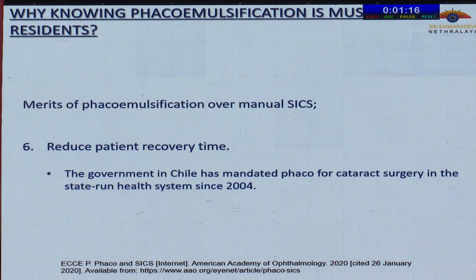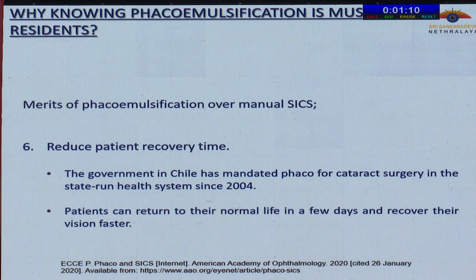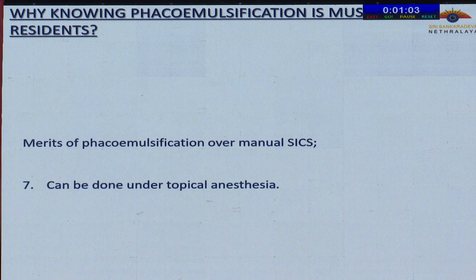The patient's recovery time is also reduced. The government in Chile has mandated FECO for cataract surgery in the state-run health system since 2004. After FECO, patients can return to their normal life in a few days and recover their vision faster. Last but not the least, this can also be done under topical anesthesia.